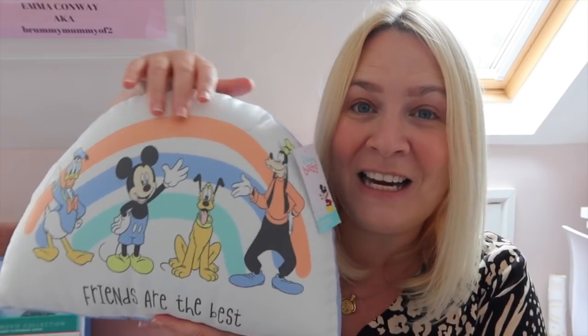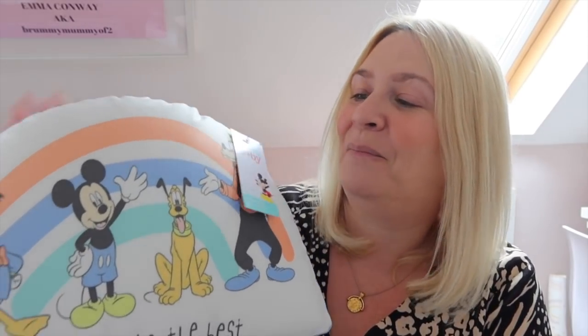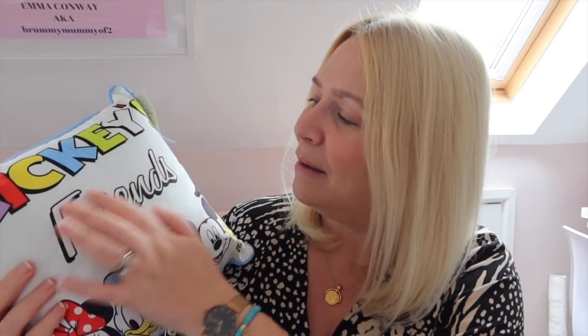So what else did I get? This was also in the sale. When it arrived this was actually in the baby section, which is why I think it's quite pale, but it says 'Friends are the Best.' Again, a really cute little cushion — just a couple of quid, really like that. There was also this one, which I thought was brilliant. I thought it was so 90s. Mickey's Friends and it's got the Fab Five on. I just thought that was great, and again it was in the sale.